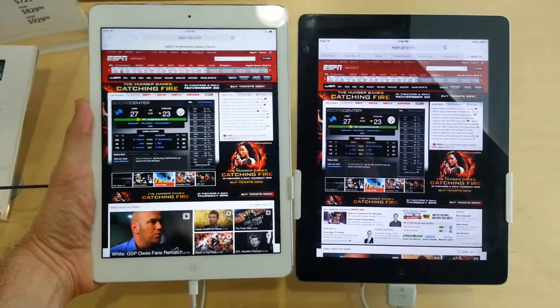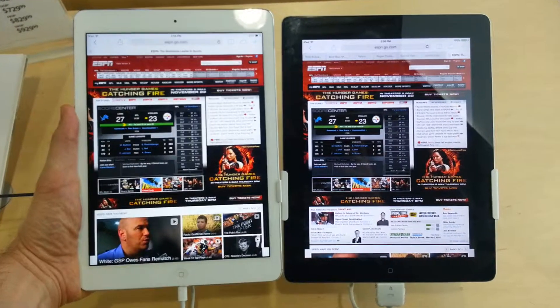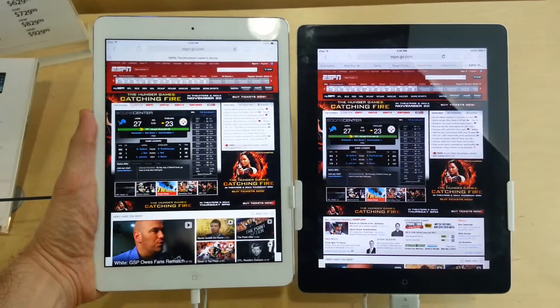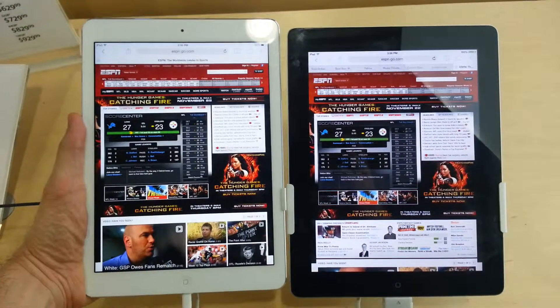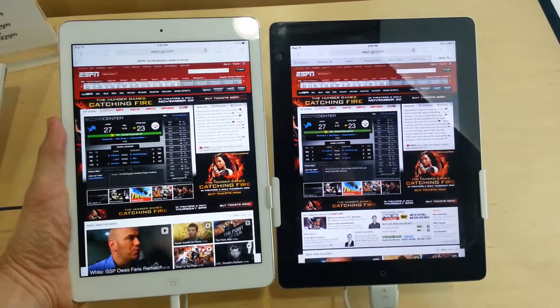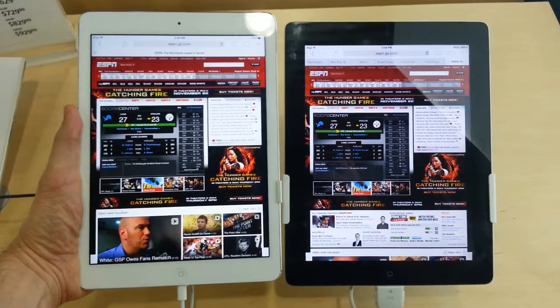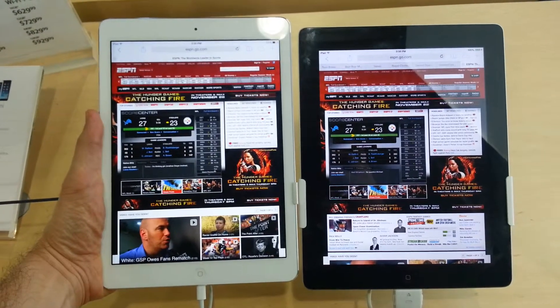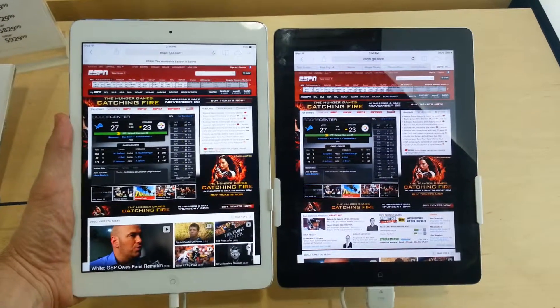Looking at the new iPad Air and the iPad 2, I really like the look and the weight of that iPad Air. It's pretty amazing, and the resolution's incredible too. On the left is the iPad Air, on the right is the iPad 2. It's quite an improvement. And one pound — it's amazing what they've been able to put together here. I just wanted to show you a side-by-side comparison of the two.